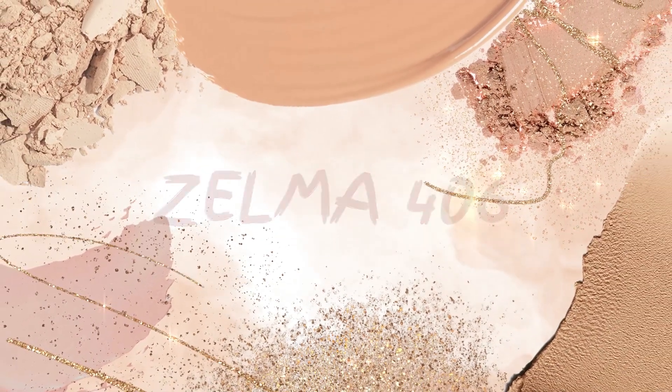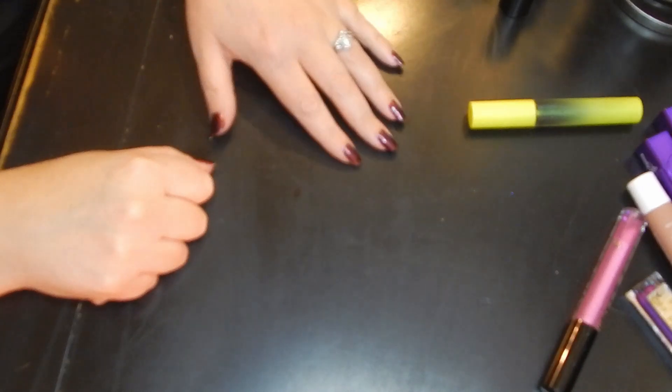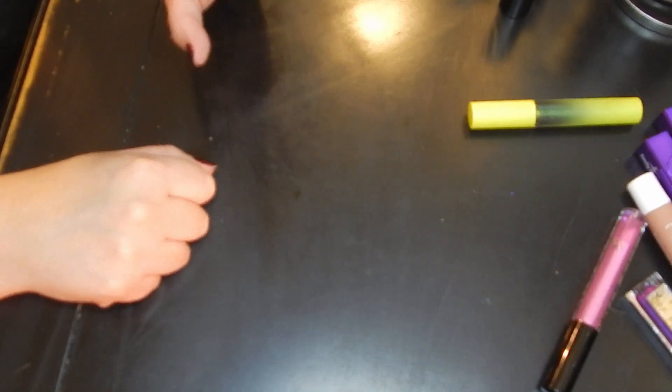Hello my beautiful bitter roots. Welcome to my channel — today I am going to do a lip product declutter. I have got a bunch of them.